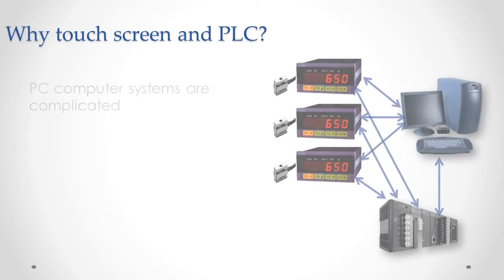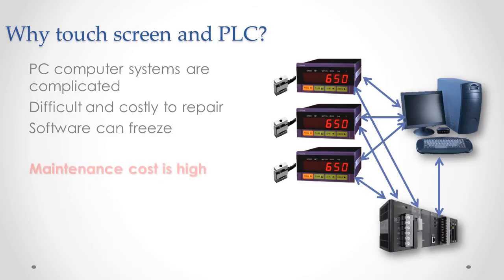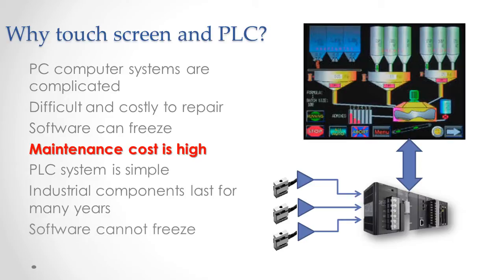Why do we use a touchscreen and PLC? We used to make computer-based systems. They're complicated and costly to repair, and computer software can freeze — the result is high maintenance cost. In comparison, the PLC and touchscreen system is simple, with industrial components that last for many years, and PLC software just can't freeze. The benefit is that your Batchtron may never need a repair, or even a call for support.